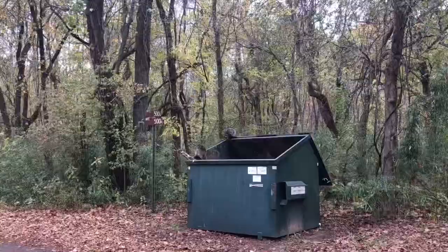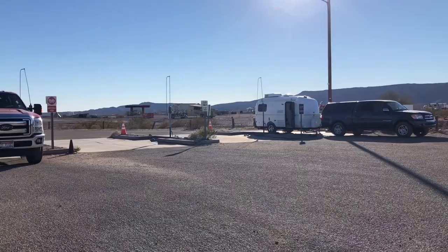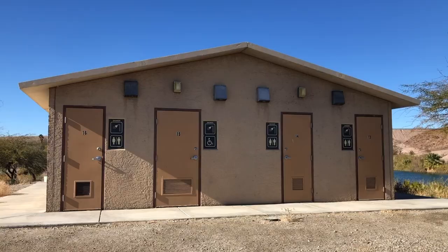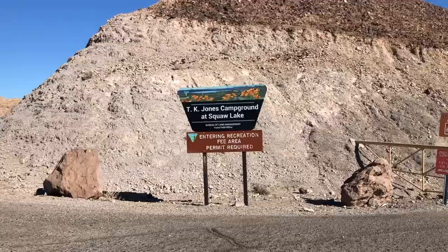Depending on which LTVA you stay in determines which amenities are available — things like trash disposal, dump stations, fresh water, and restrooms. For example, if you stay at the Imperial LTVA you have access to hot showers via the campground on Squaw Lake. Hot showers — who doesn't love a hot shower? Stay tuned for a future video in which I share my secret to getting a really cheap shower here at the campground.